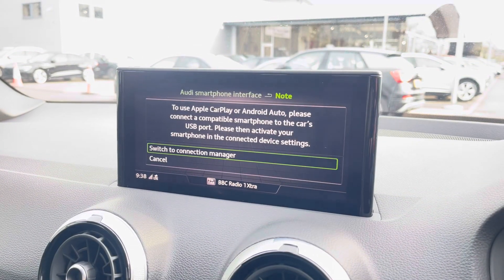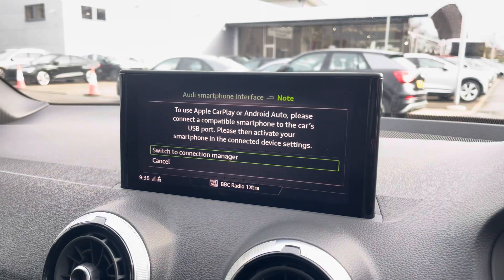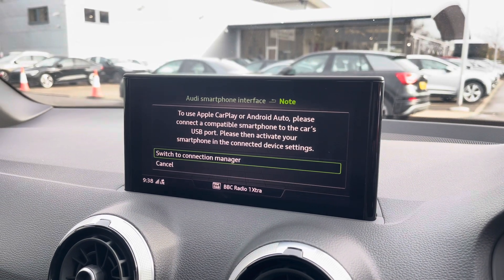Over to the Audi smartphone interface, you can connect your smartphone via the USB port for the use of Apple CarPlay and Android Auto.